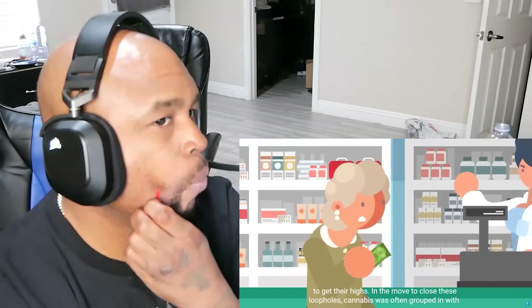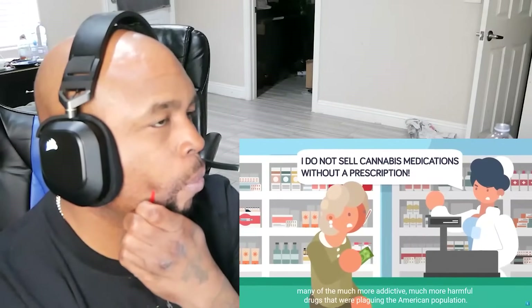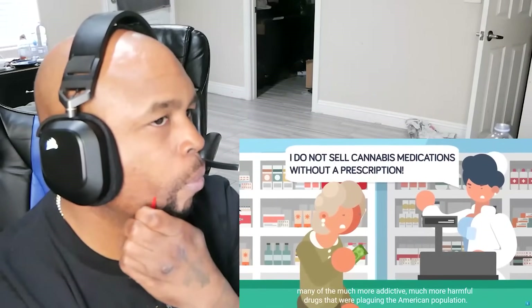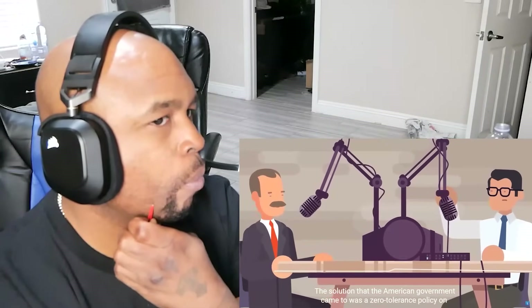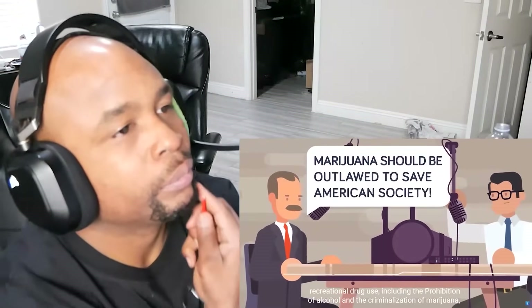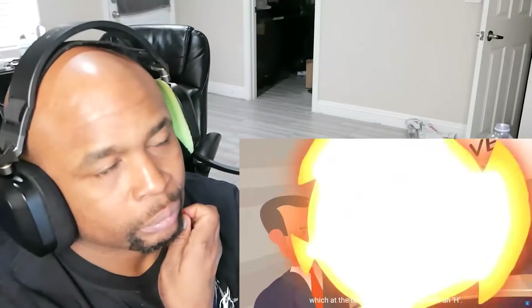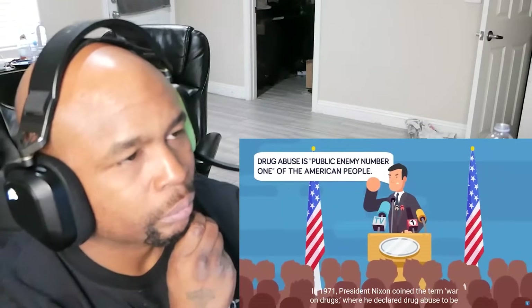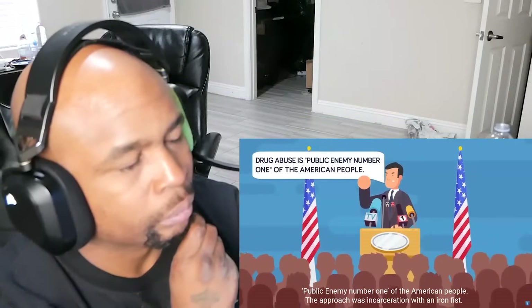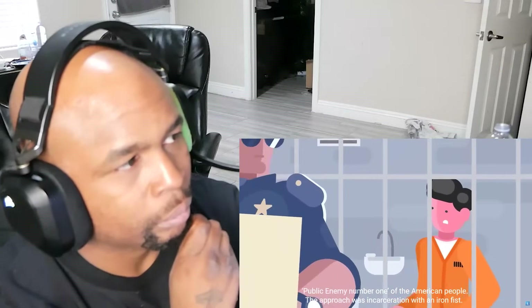In the move to close the loopholes, cannabis was often grouped in with many of the much more addictive, much more harmful drugs that were plaguing the American population. The solution the American government came to was a zero-tolerance policy on recreational drug use, including the prohibition of alcohol and the criminalization of marijuana — which at the time they were spelling with an H. In 1971, President Nixon coined the term 'War on Drugs,' where he declared drug abuse to be public enemy number one of the American people. The approach was incarceration with an iron fist.